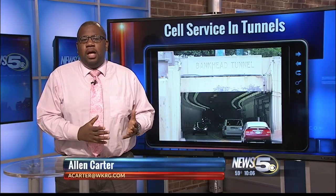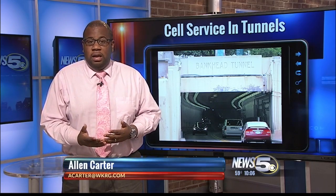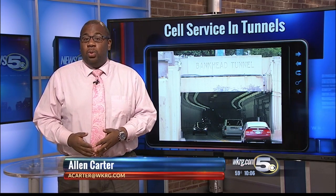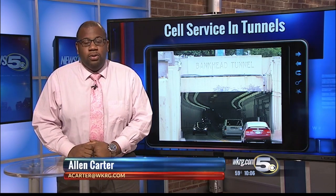Right now, there are only two cell companies set up to use those antennas, one of which is Verizon. It'll take about another month for everything to be up and running in the Bankhead Tunnel, and about another three months for the Wallace Tunnel. Reporting live in the studio, Alan Carter, News 5.